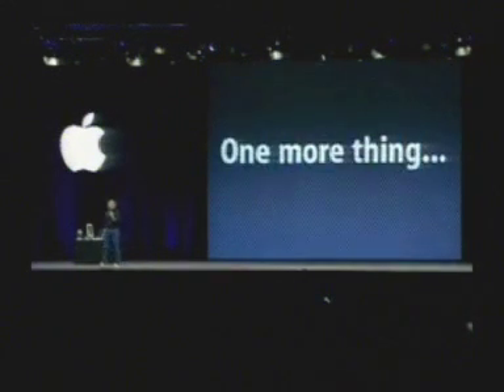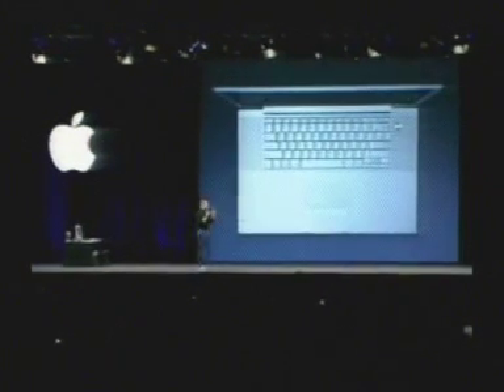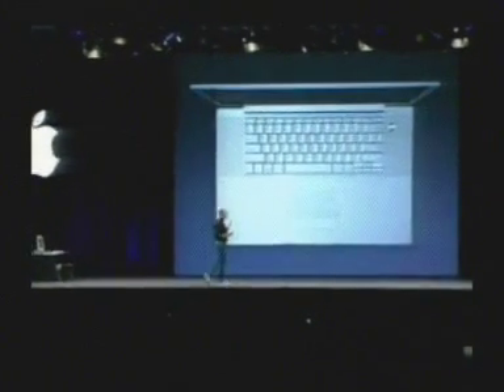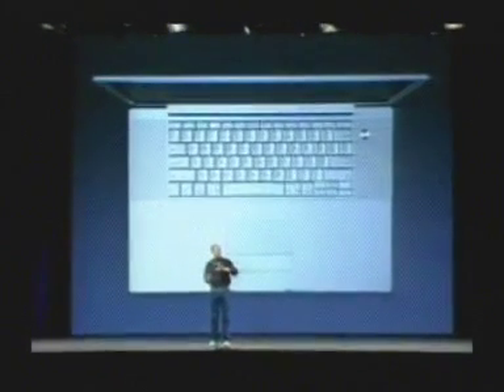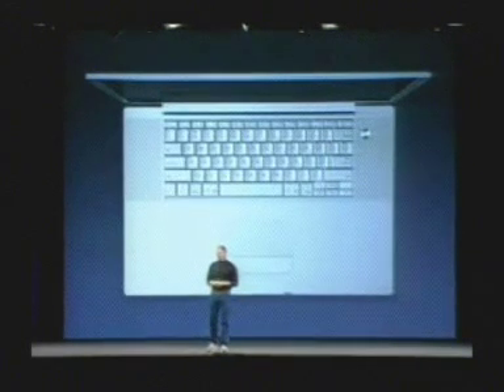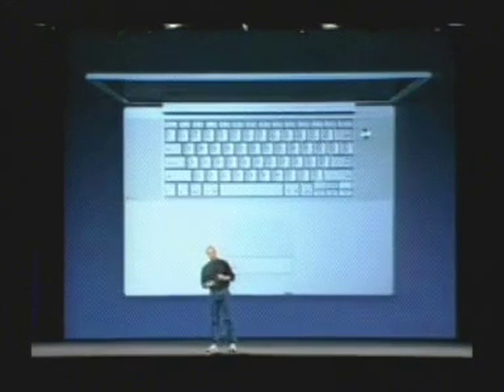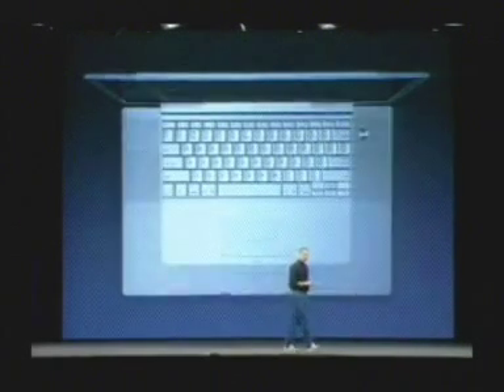There is one more thing. It's one more small thing. When we were inventing all of the technology to build the 17-inch PowerBook — tremendous technology, way far ahead of what anyone in the industry is capable of doing — we decided to apply that technology to something a little smaller.